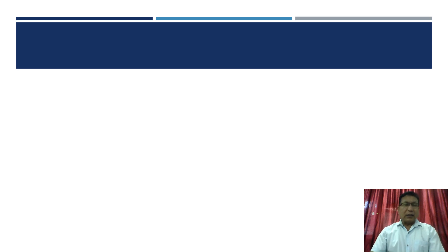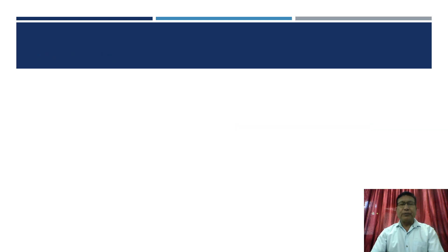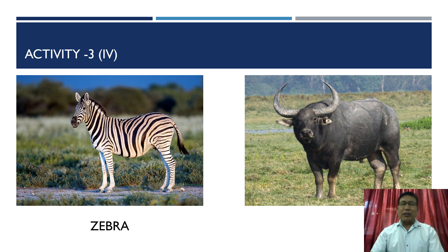Activity number three, part three: two animals are shown. The first animal is a cow, and the next one I am showing is a kangaroo. Moving to part four — the first beautiful animal here is a zebra, and the next one, which has got a big frame, is a buffalo.